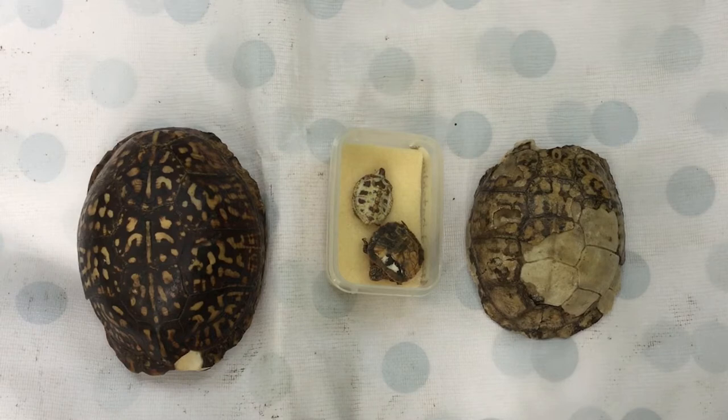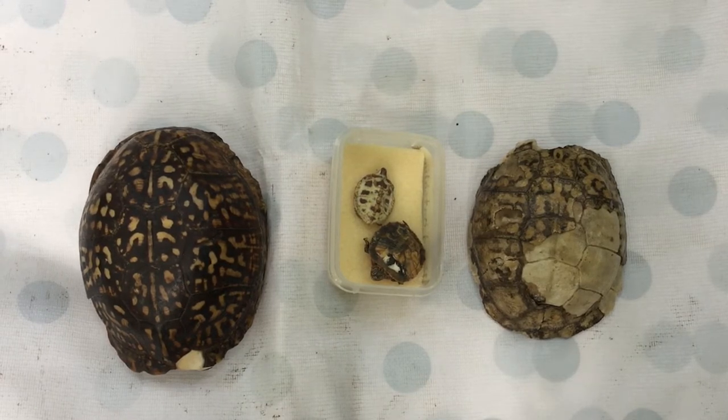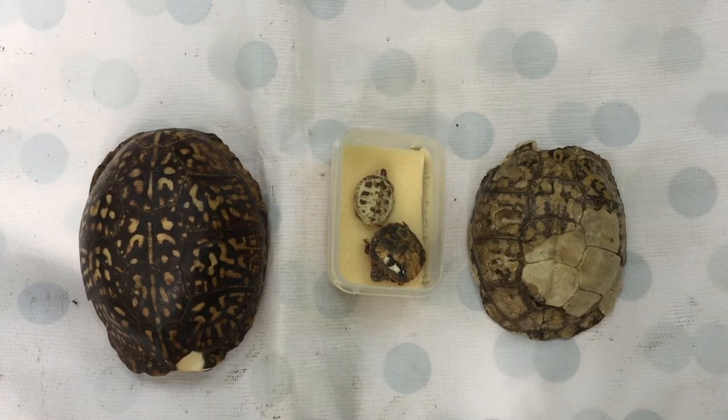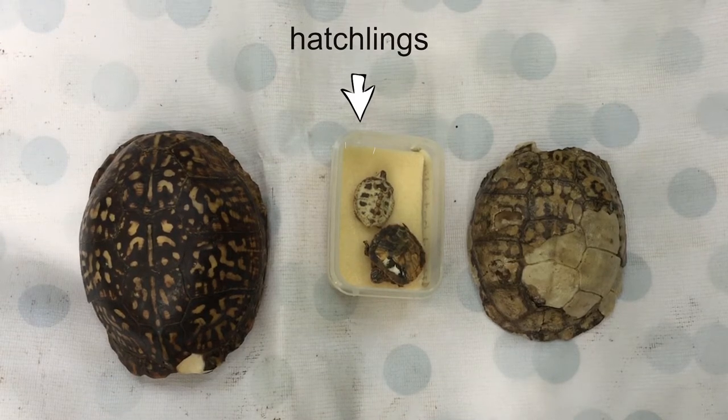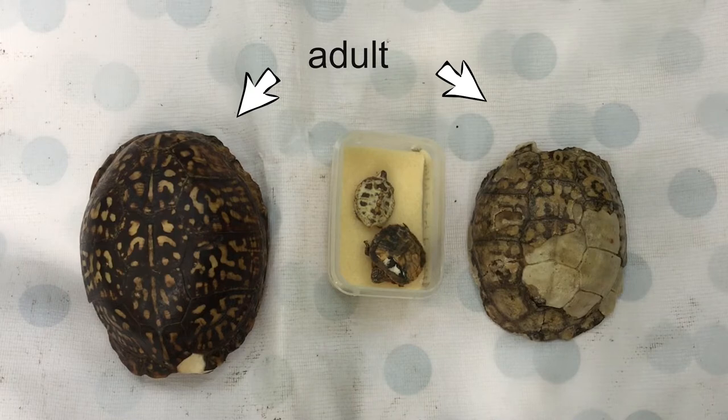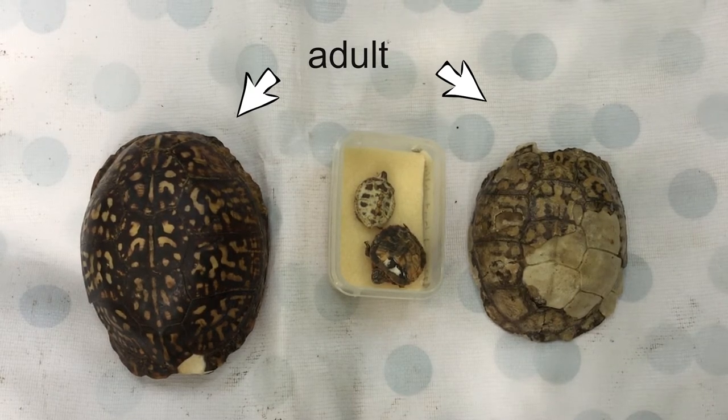As we look at these biofacts — which are some items from turtles that have already passed away and have been sanitized — we are able to look closely at them to see the details and help us understand the animals. You can see in the middle some little hatchlings that are very small, and then the turtles on the side are full grown adult size. This shows us how much they grow from the time that they are hatched.